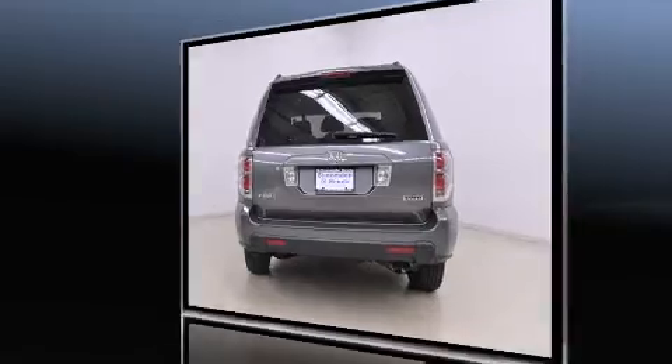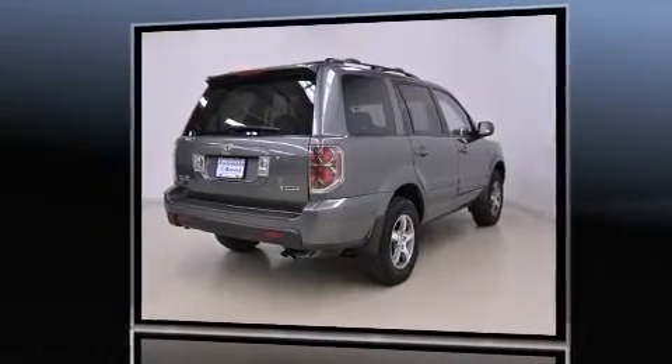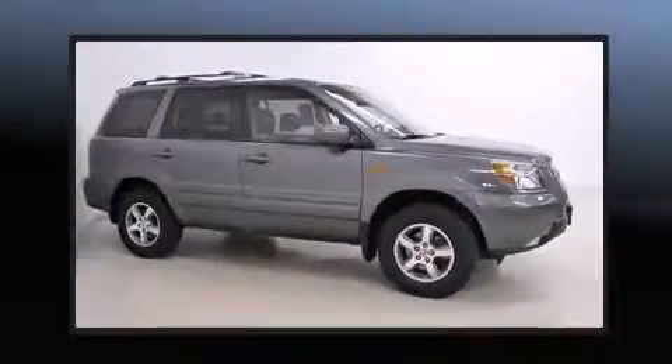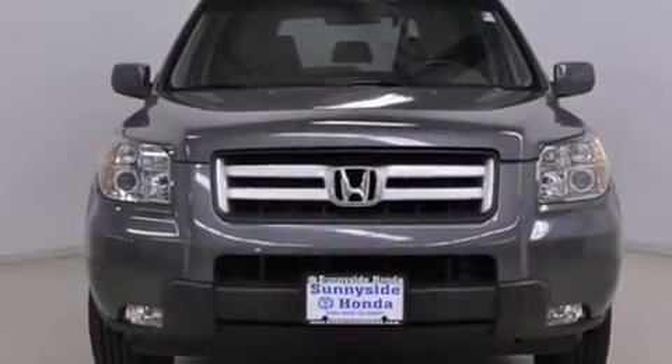Features include leather upholstery, front and rear reading lights, a rear window wiper, front fog lights, and a rear seat entertainment system. The power moonroof opens up the cabin to the natural environment, and rear LCD monitors provide entertainment that your passengers will appreciate no matter how far the drive.